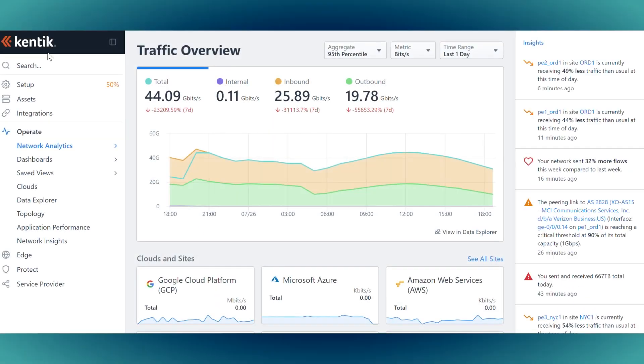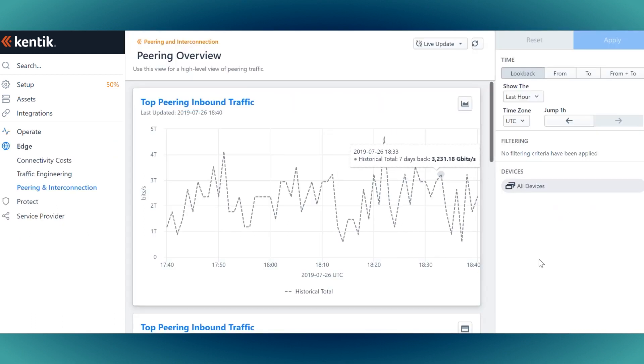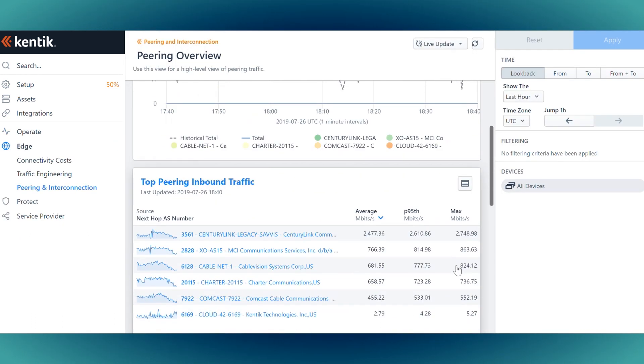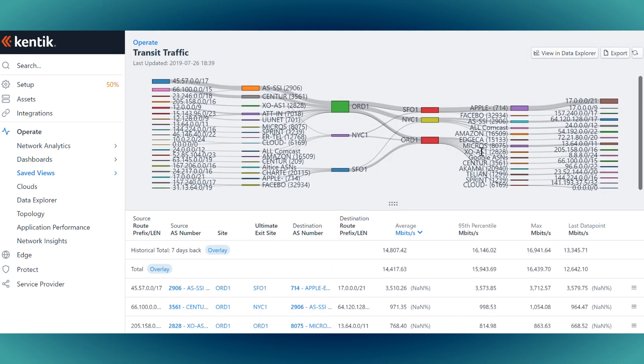When I get in in the morning I jump on Kentik and have a look to see how much traffic we've done over the peak of the night before. I'm always interested to see whether we've broken a record, because we seem to be doing that fairly regularly lately.